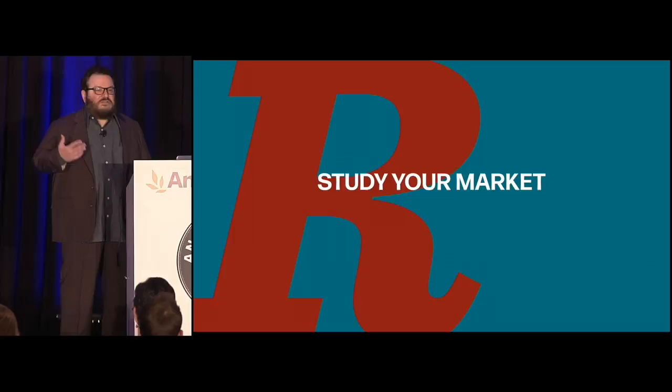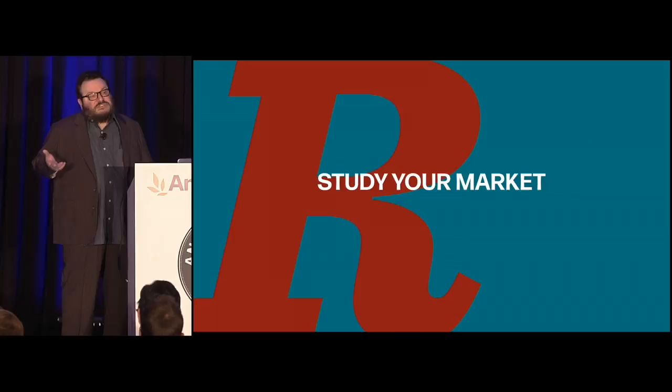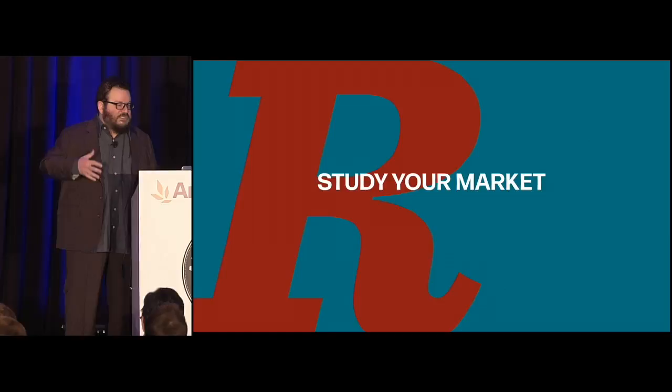Now I'm going to take you through some of the market research we did. This is about jewelry, but it's not about jewelry — jewelry is just the placeholder; it's about whatever your product is. It works from the specific to the general.